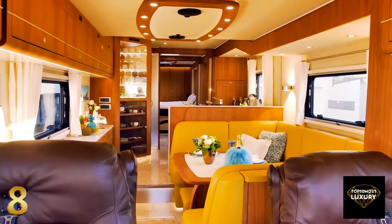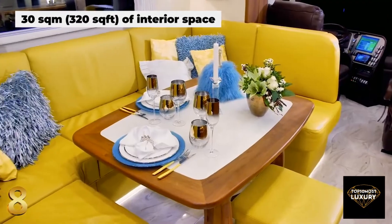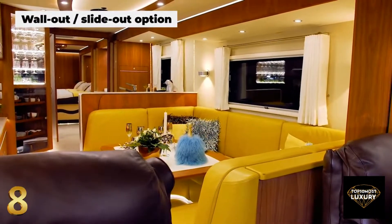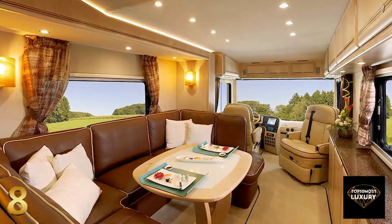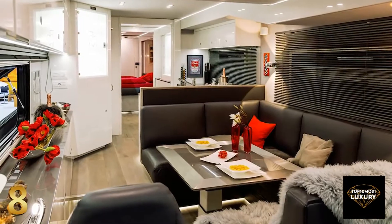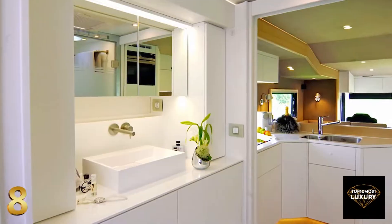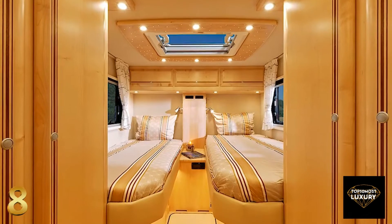The Performance S comfortably boasts 320 square feet of interior space, but for people that desire even more, there is an optional slide-out wall for extra space at just a push of a button. Highest quality furniture, special marble effect flooring, crystal glassware and gold-colored taps make this stunning vehicle an exclusive option for the super rich. A luxury en-suite bathroom, complete with a walk-in shower and vanity unit, serves the master suite.